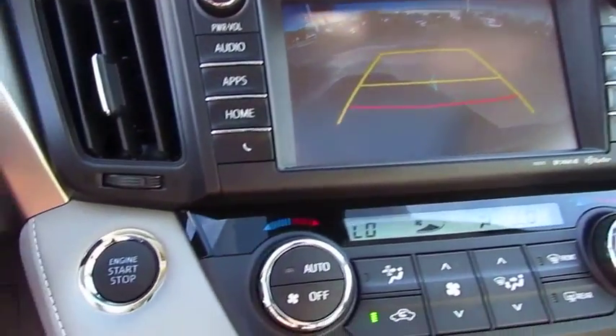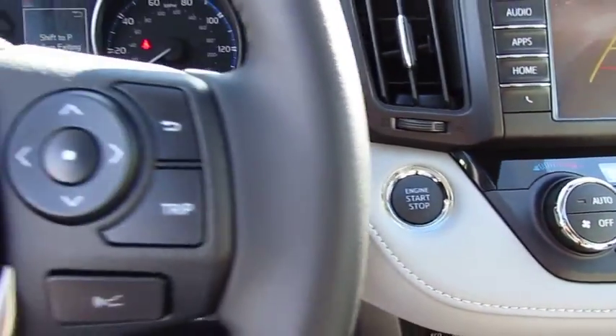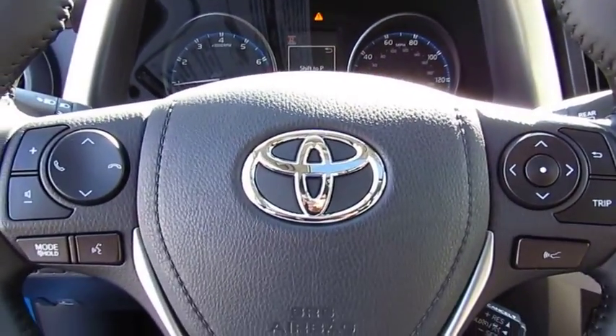Moonroof, power steering, cruise control, aluminum wheels, FWD, AM-FM stereo.